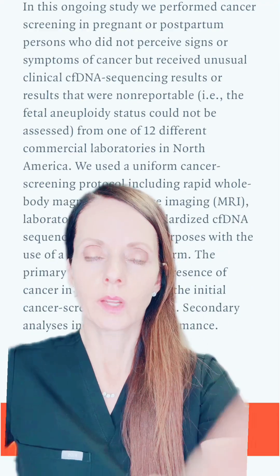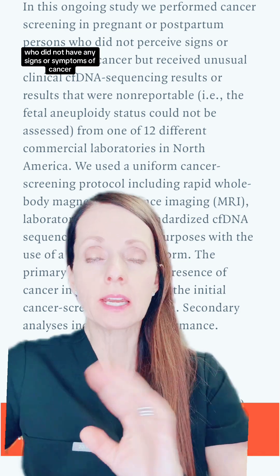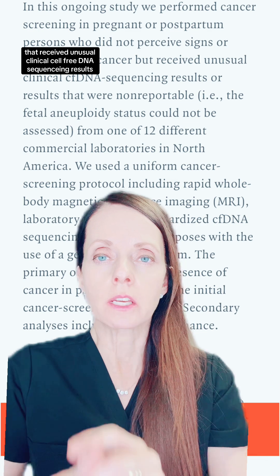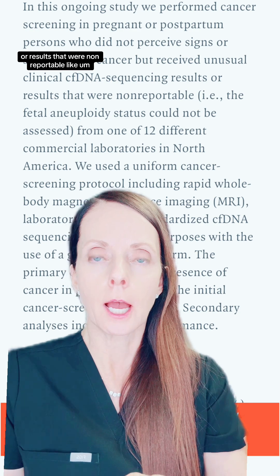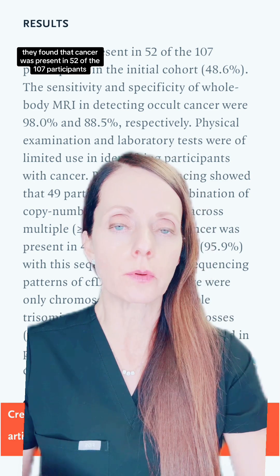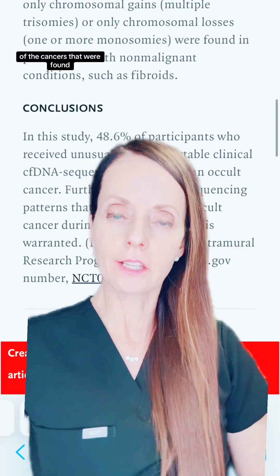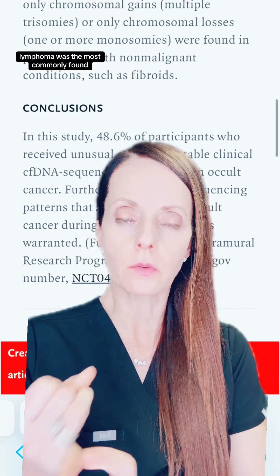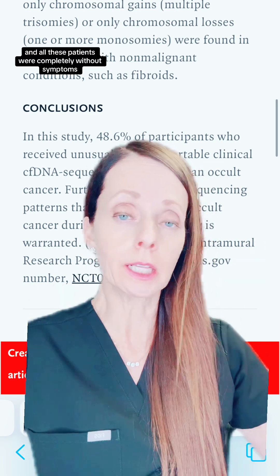Back to this article. In this study, they performed cancer screening in pregnant or postpartum individuals who did not have any signs or symptoms of cancer, but received unusual clinical cell-free DNA sequencing results or results that were non-reportable, like a no-call result. They found that cancer was present in 52 of the 107 participants in the initial cohort, because this is an ongoing study. Of the cancers that were found, lymphoma was the most commonly found, followed by colon cancer and breast cancer — and all these patients were completely without symptoms.